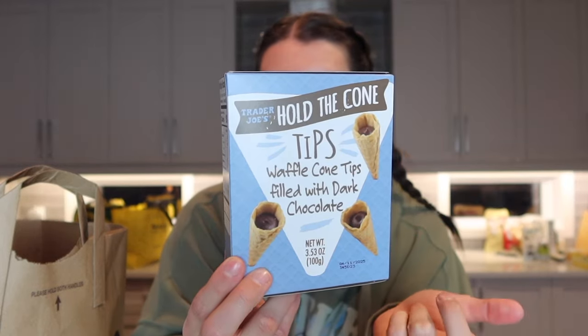I've seen these all over TikTok and I'm really excited to try them — these are the Hold the Cone tips, basically a waffle cone with chocolate at the bottom. You can have them on their own as little desserts, or crush some on top of vanilla ice cream as a crunchy topping.